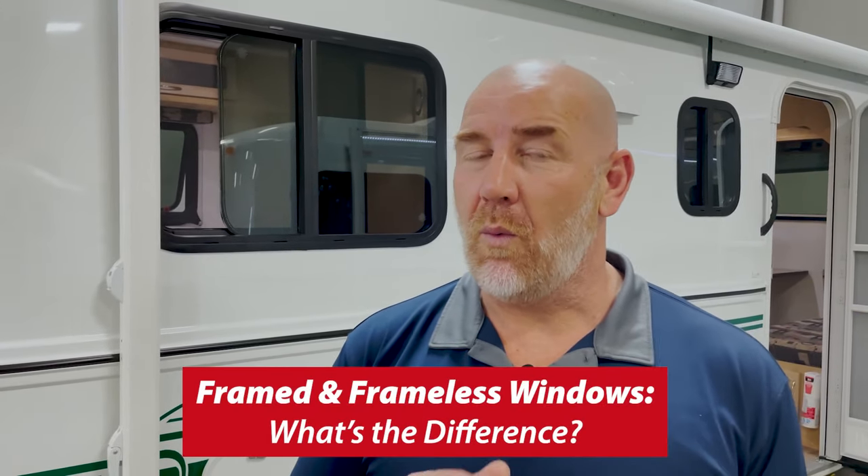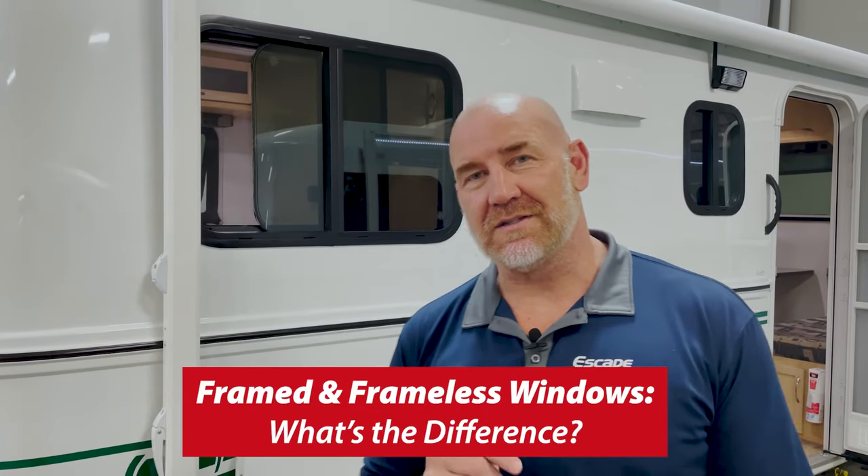Hi there, I'm Carl at Escape Trailer. Let's talk about windows and what's the difference between the windows that Escape Trailer offers.